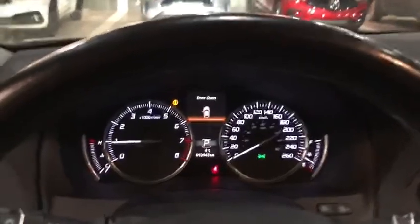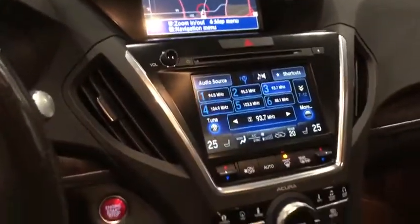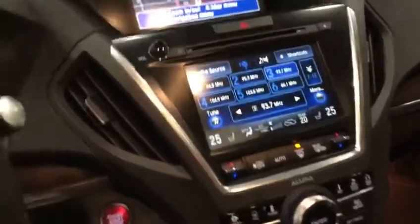And here we are inside. As you can see, it has only 93K on it. It has a built-in navigation system and touch screen, heated seats, push start button, as well as a sunroof and a full-size DVD player interior. It's very beautiful, very sharp looking, and very clean.